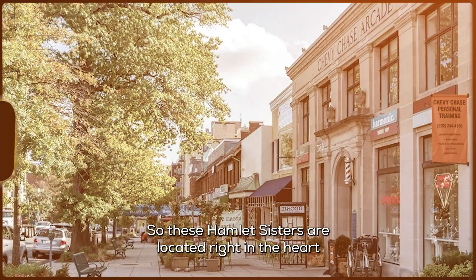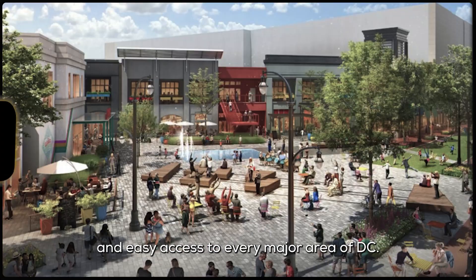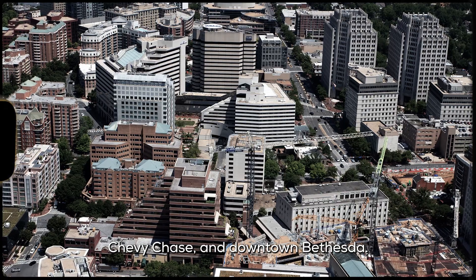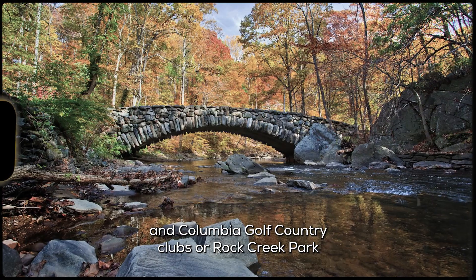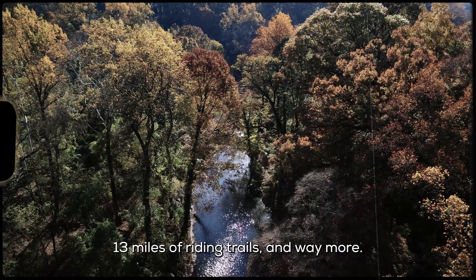These Hamlet Sisters are located right in the heart of gorgeous Chevy Chase, with tree-lined streets and easy access to every major area of D.C. You're also perfectly between downtown Silver Spring, Chevy Chase, and downtown Bethesda — so everything you need is within reach. You're completely surrounded by amenities like the Chevy Chase and Columbia Golf Country Clubs or Rock Creek Park, with the 1,800-acre area offering 32 miles of hiking trails, 13 miles of riding trails, and way more.